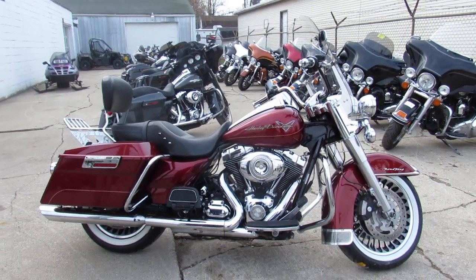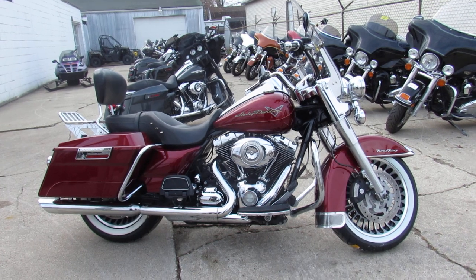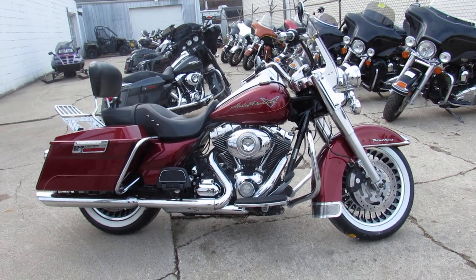We've got guaranteed financing, leasing programs, layaway programs — your trade is always welcome. Give us a call at 810-648-9500.